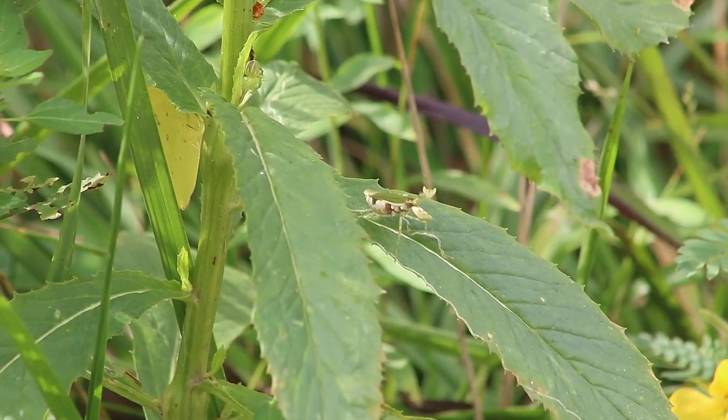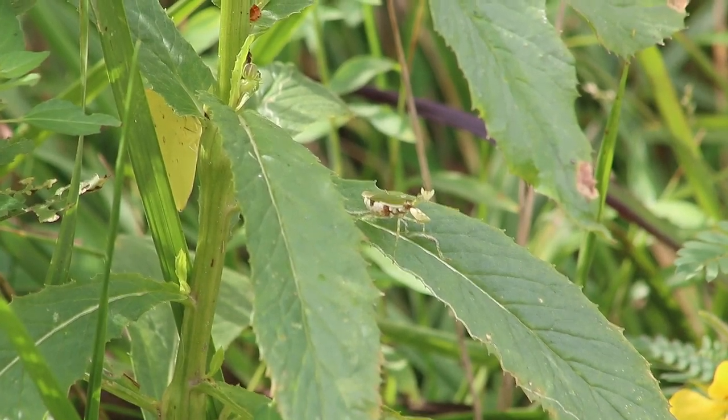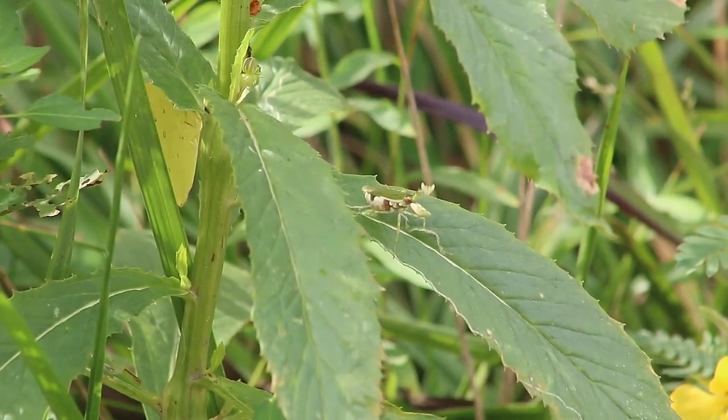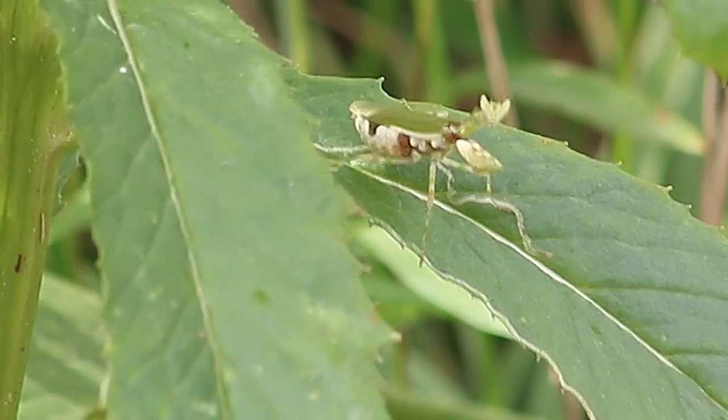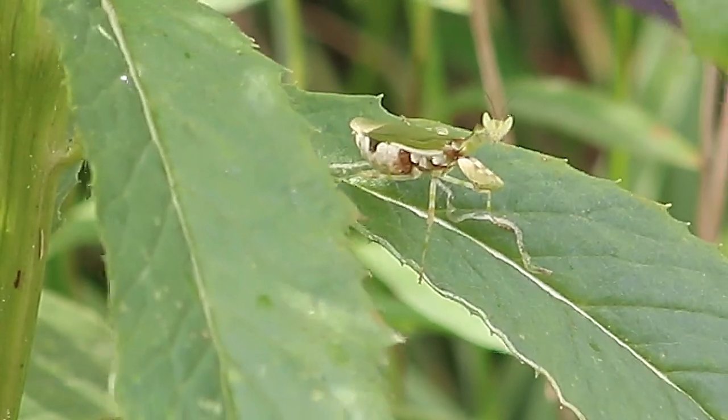It is a small species of mantis, ranging from three-quarters of an inch to one and one-quarter inches in length. Its head is similar in shape to the cat-eyed mantis.